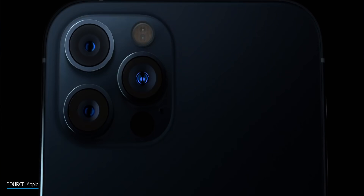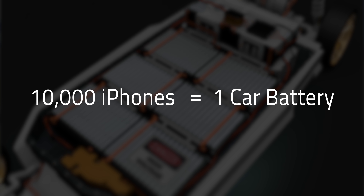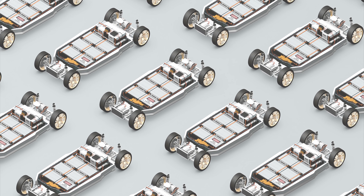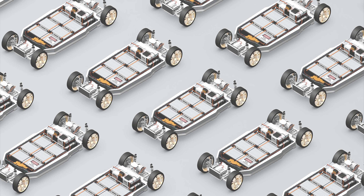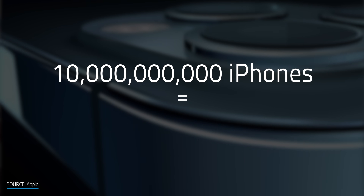He put the scale of demand into perspective really well: it takes 10,000 iPhones worth of lithium to build one car battery. So if you're talking about producing a million cars — which is essentially happening right now, we're producing more than that per year, about 2 million — that's the equivalent of 10 billion iPhones.